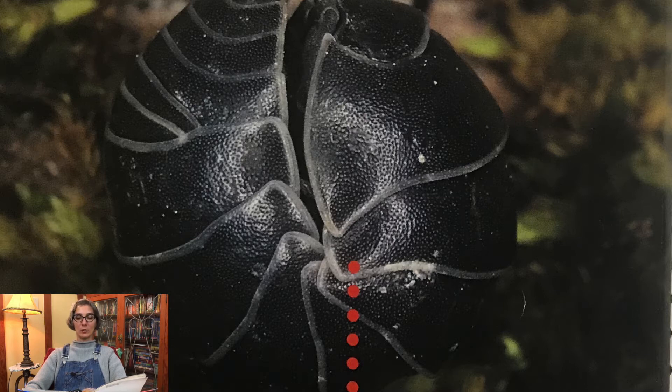Pill bug is the general name for land isopods. All isopods have three body sections and seven pairs of jointed legs. Isopods have antennae and exoskeletons. These hard outer coverings protect the isopods like a suit of armor.